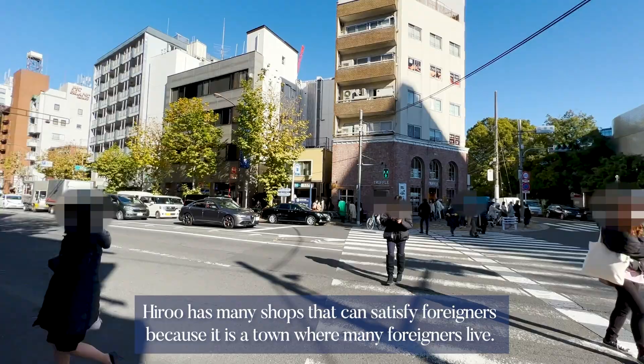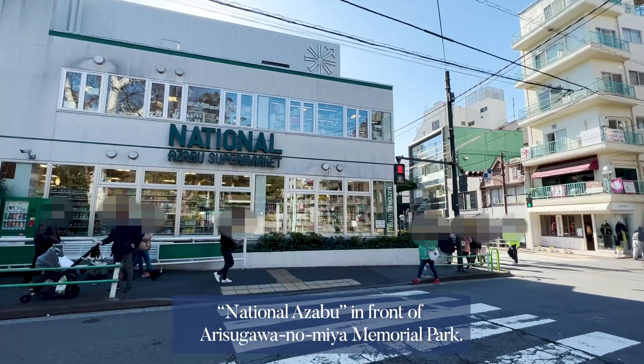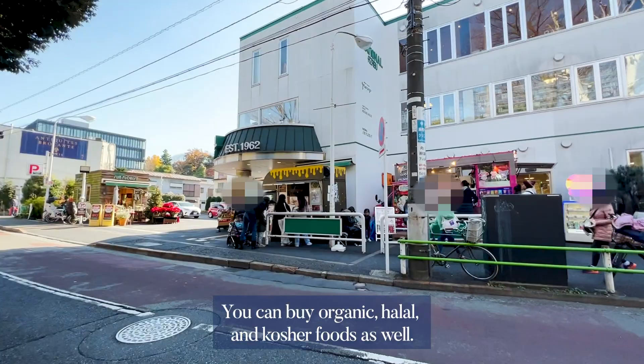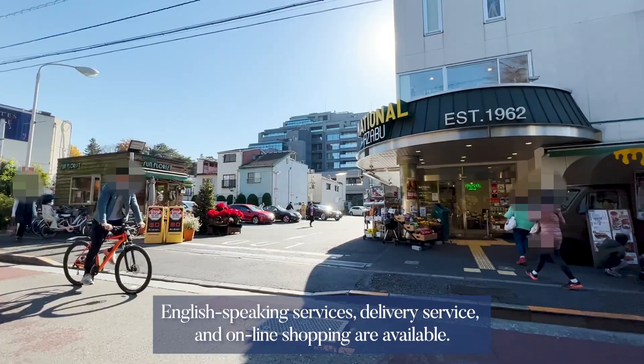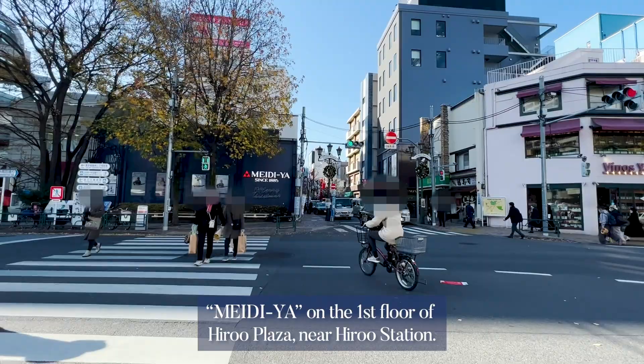Hiroo has many shops that can satisfy foreigners, because it is a town where many foreigners live. National Azabu, in front of Arisugawa-no-Miya Memorial Park, is where you can buy vegetables not often seen in supermarkets in Japan, as well as foods and miscellaneous goods imported from various countries and carefully selected Japanese ingredients. You can also buy organic, halal, and kosher foods. English-speaking services, delivery service, and online shopping are available.